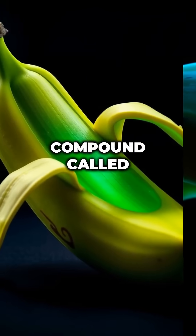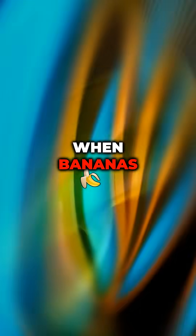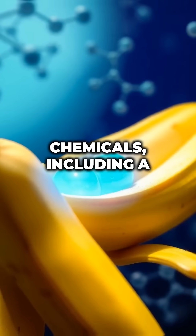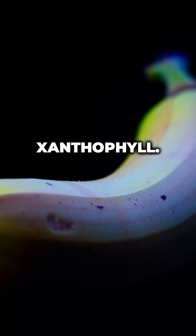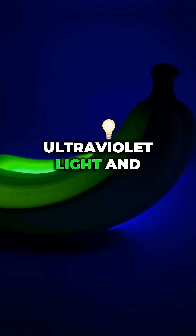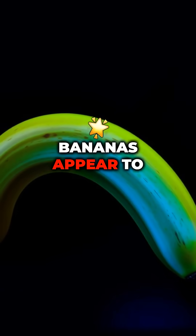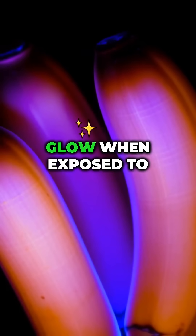The answer lies in a compound called chlorophyll. When bananas ripen, chlorophyll breaks down. This process releases certain chemicals, including a compound known as xanthophyll. Xanthophyll absorbs ultraviolet light and then re-emits it as visible blue light. This is why ripe bananas appear to glow when exposed to a black light.